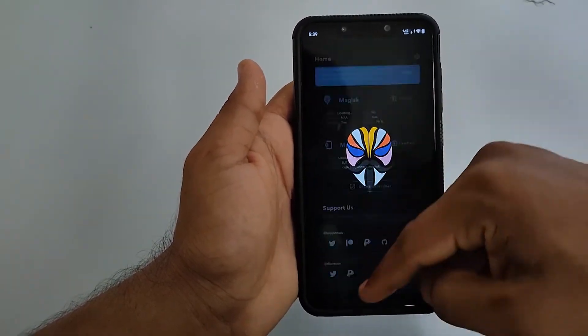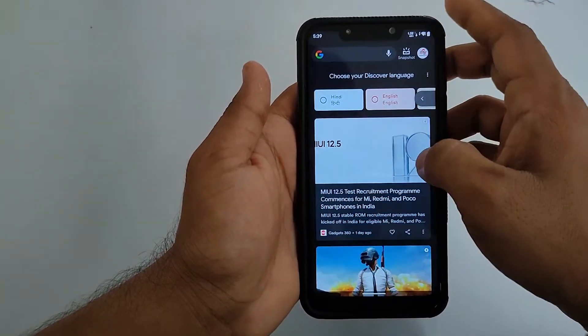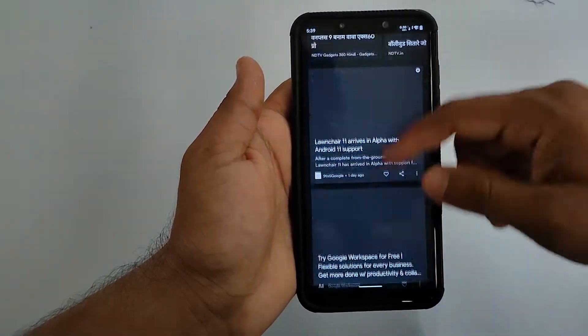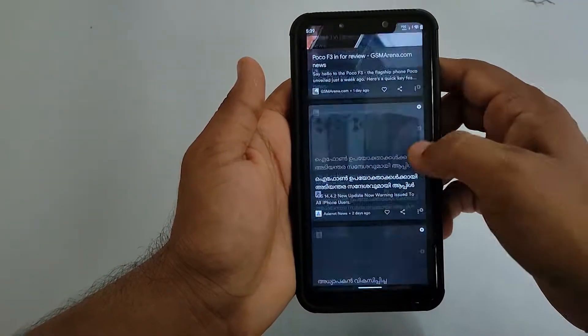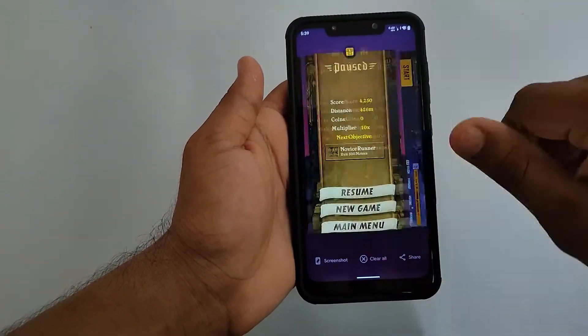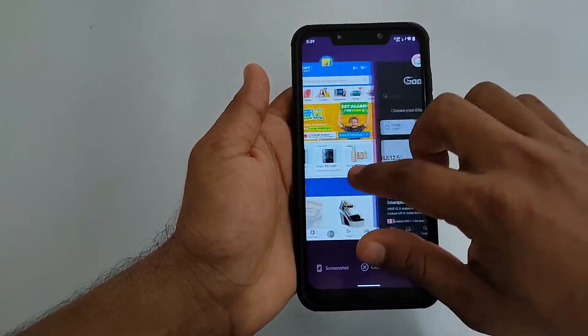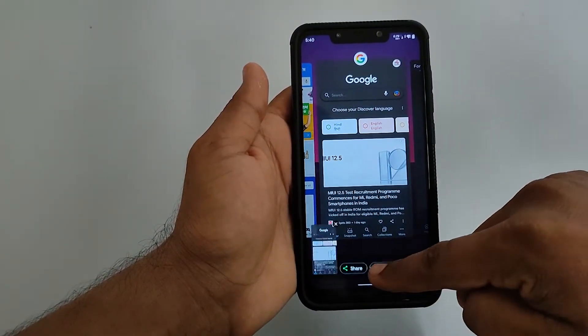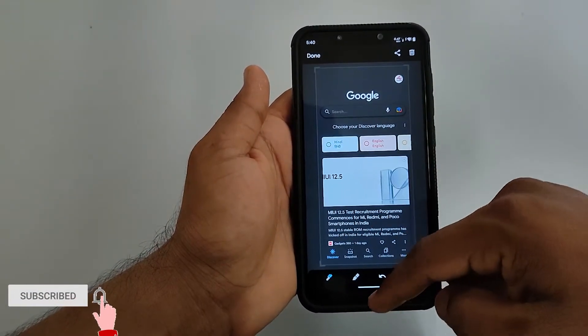I haven't noticed any stutters while testing. Right from the home screen you can get Google Feeds, which works pretty great. When it comes to the recents menu, it does support taking screenshots, and an editing option is present. It also has a Clear All option.